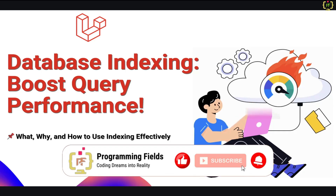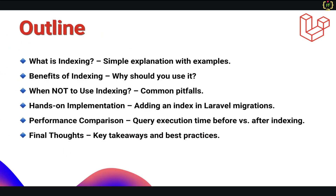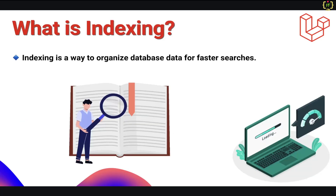Without further delay, let's quickly jump on to what we are going to cover in this video. Here is the outline for today's video. Firstly, we will understand what indexing is and why it is important. Then we will explore its benefits, and also we will see when not to use indexing. After that, we will jump into coding, where I'll show you how to implement indexing in Laravel. Finally, we will compare query performance before and after indexing, and we will wrap up with key takeaways. So let's start with what is indexing.